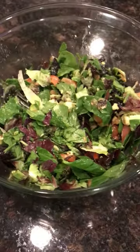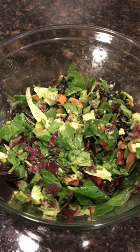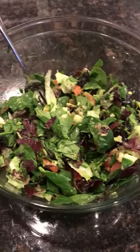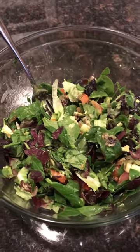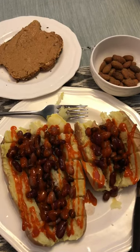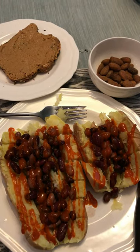After I digested a little bit I had a big salad with some raisins, avocado, lime juice, and tomatoes. Then after the salad I had a couple big sweet potatoes with some beans and hot sauce.